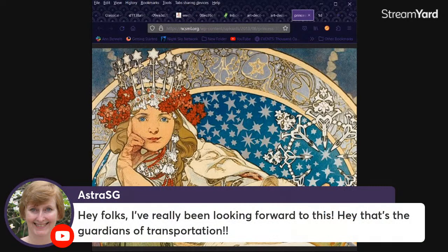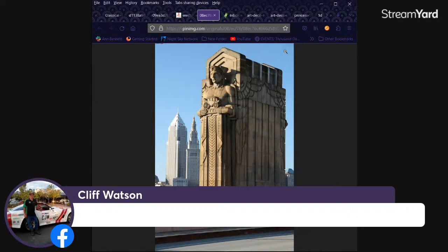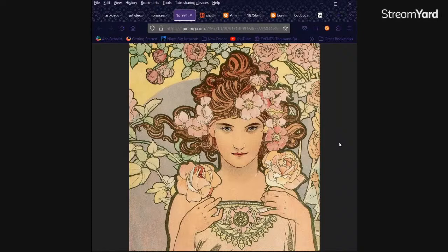Art Nouveau is a little bit more natural. Oh hello, Dawn. She says hey folks, I've really been looking forward to this. That's the Guardians of Transportation on the bridge. Dawn is from Northern Ohio too and has probably seen these a number of times. And Cliff is speechless — that's a first.